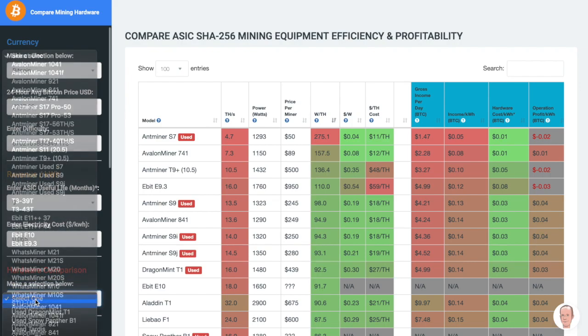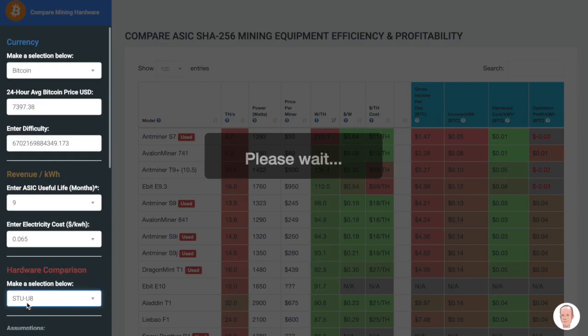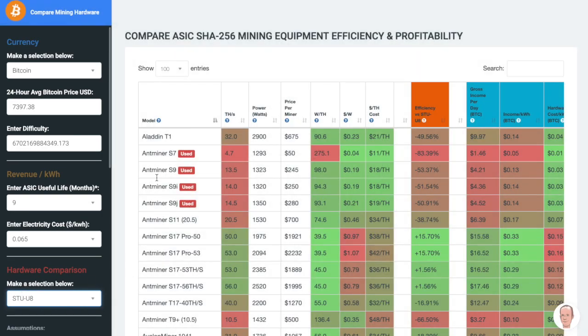One really cool feature here is that you can compare one miner with another. So let's say we're going to compare all of these miners to the StrongU U8. You can see that the Aladdin T1 is almost 50% less efficient than the STU U8.